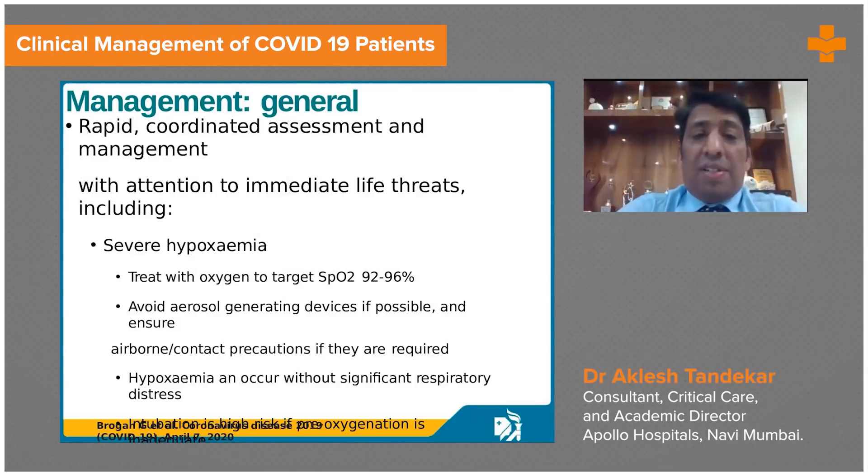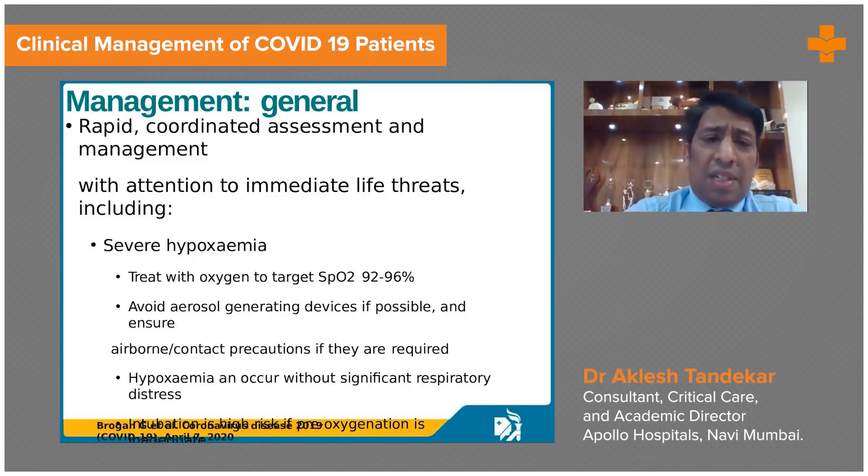As far as the management of patients with COVID-19 infection is concerned, I would like to focus more on the patients who are coming to the ICU. The ICU is the place where the procedures are happening and the critical role of the intensivist and physician assistants is very important.